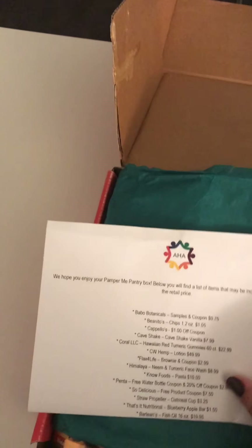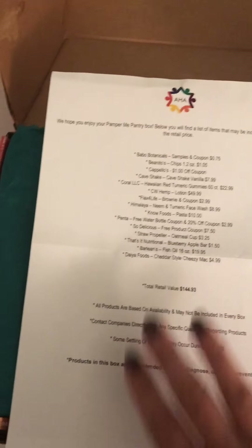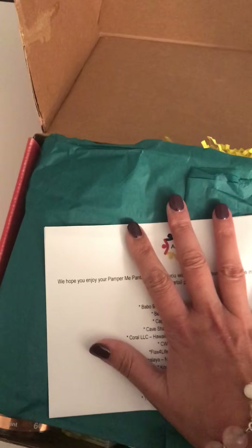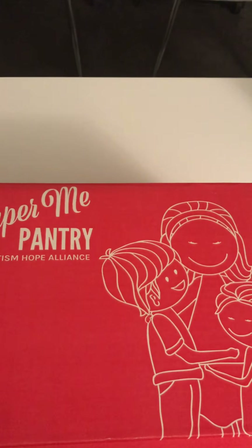There won't be another box until next year, so this is seasonal — our fall box, and we're very excited about it. Our partners are so phenomenal and we're so proud to partner with every one of them. The total retail value is $144.93 — you're getting full-size products, some samples, and each box is different. What a great gift to give yourself and your family, while also helping others at the same time. Go to pampermepantry.com and place your order — boxes ship out in mid-October.